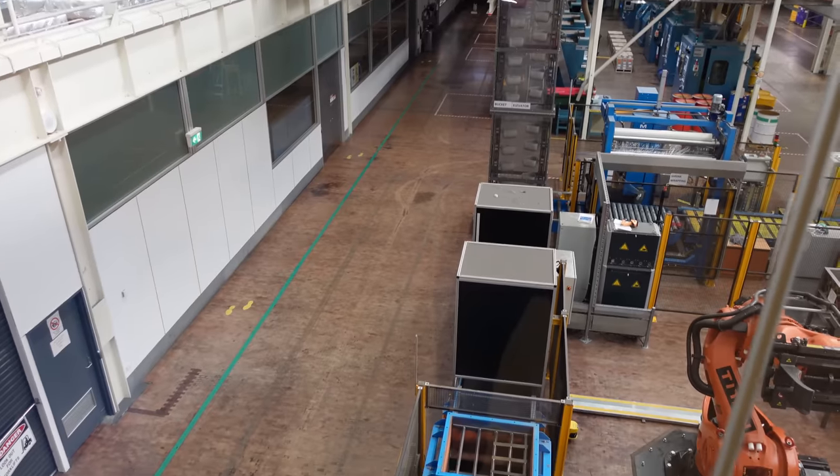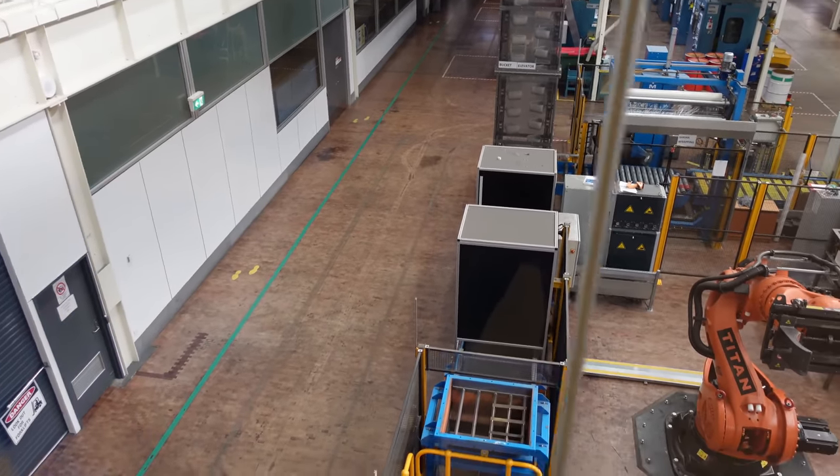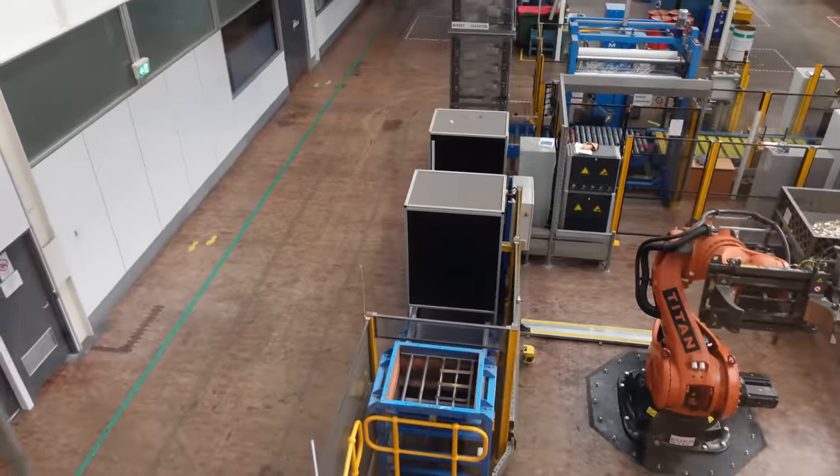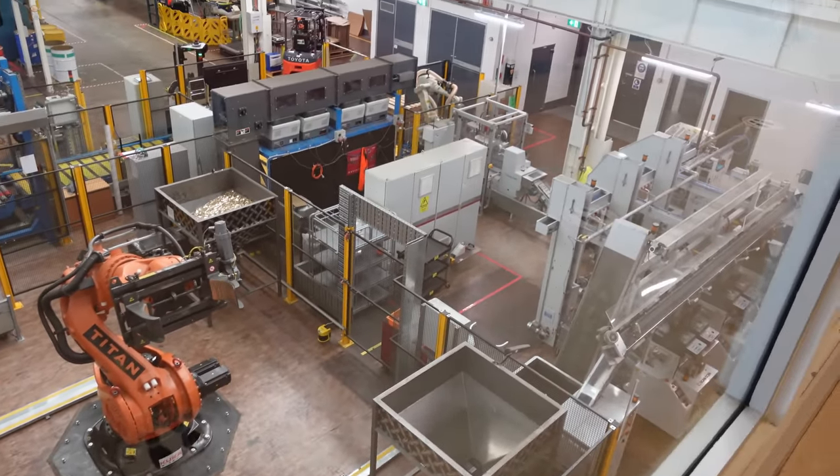Hi, I just wanted to take you for a little short tour through the Royal Australian Mint. This is where we make all of our coins, and this is actually the production floor where it all happens.